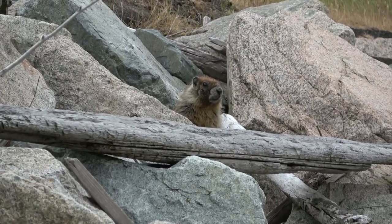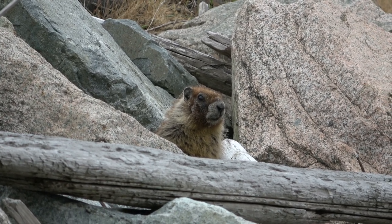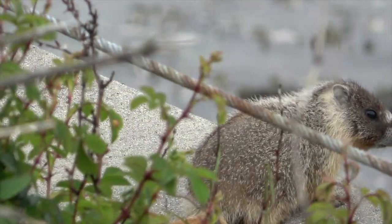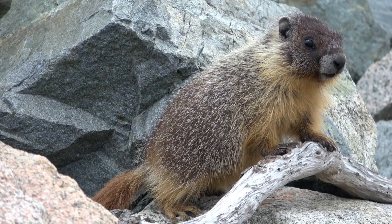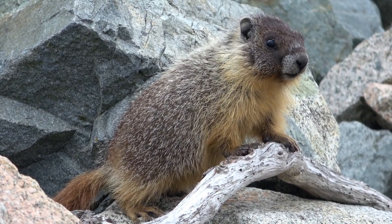I'd imagine these guys would feed on fresh seafood too. Unlike the critically endangered Vancouver Island marmot, the yellow-belly's conservation status is of least concern. If you need facts, during hibernation they only need 2-3 breaths per minute and their heart rate slows down from the normal 120 beats to only 3-4 beats per minute. I'd imagine they make great freedivers.